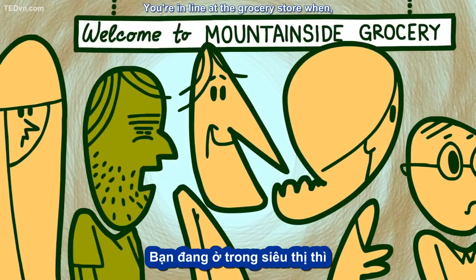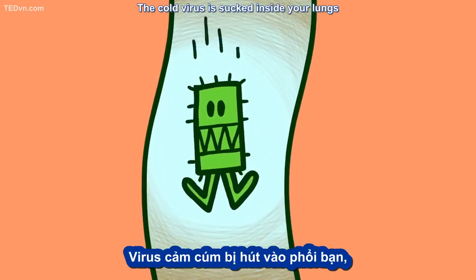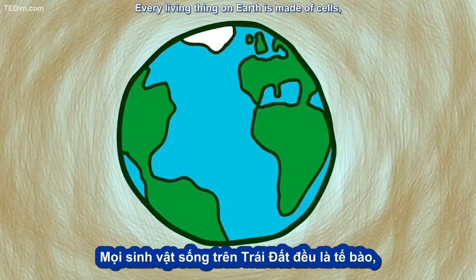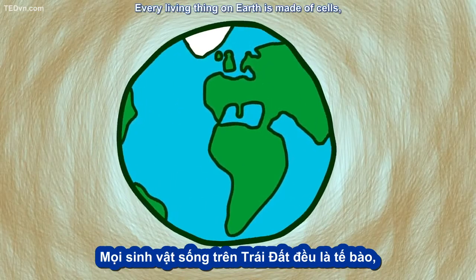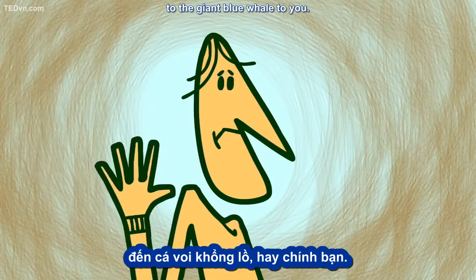You're in line at the grocery store when someone sneezes on you. The cold virus is sucked inside your lungs and lands on a cell on your airway lining. Every living thing on Earth is made of cells, from the smallest one-celled bacteria to the giant blue whale, to you.